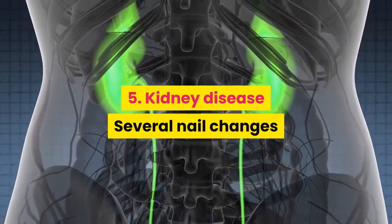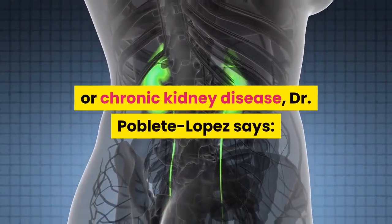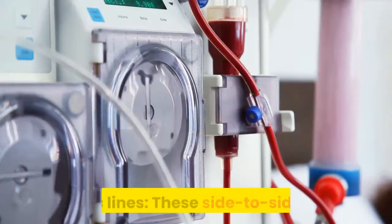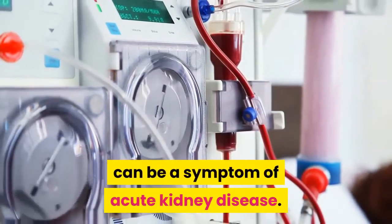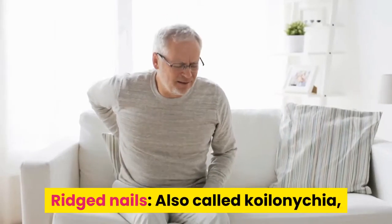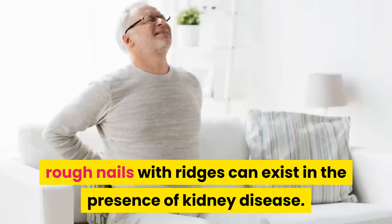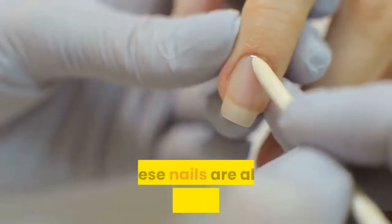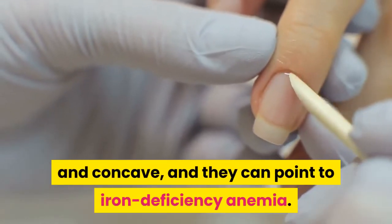5. Kidney Disease. Several nail changes can indicate the presence of acute or chronic kidney disease, Dr. Poblete Lopez says. Beau's lines — these side-to-side lines — can be a symptom of acute kidney disease. Ridged nails, also called koilonychia, are rough nails with ridges that can exist in the presence of kidney disease. These nails are also frequently spoon-shaped and concave, and they can point to iron deficiency anemia.